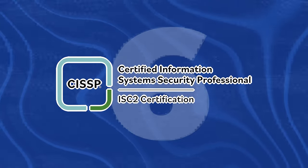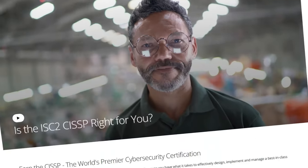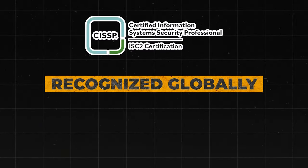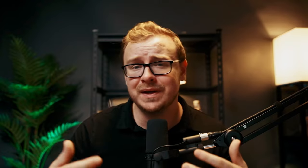The CISSP is next, and I'm just going to go ahead and put this one straight into S tier. It requires five years of experience in two or more security domains, covers eight domains of information security, is recognized globally, is often required for senior security positions, and requires continuous professional education to maintain the certification. Highly respected — pretty much automatic S tier.